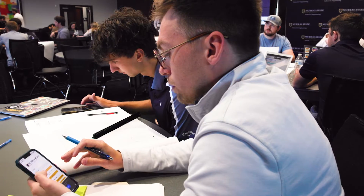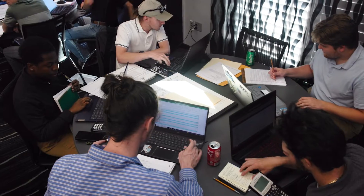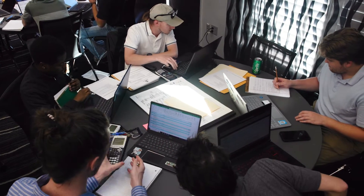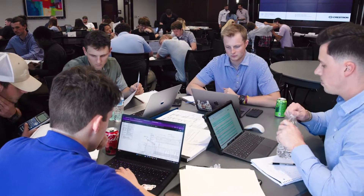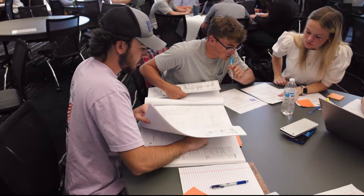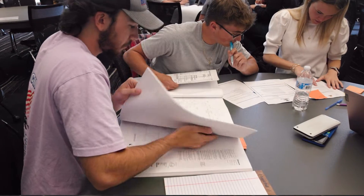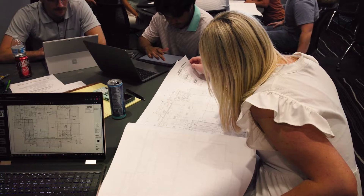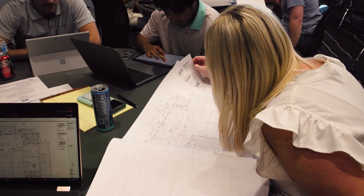We use a job that has been previously performed and the students get those documents and they start trying to act as a general contractor on the job. This activity is super important for our students to really understand what goes on in the real world once they actually start working for a construction company or a general contractor. We use software with PlanSwift Estimating — using documents where they get to review blueprints, plans and specifications, bid tabs, and doing material and quantity takeoffs for labor and the pricing that goes into a job.